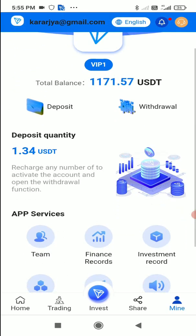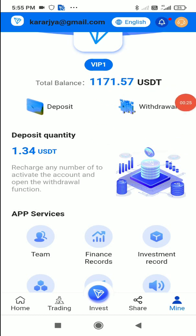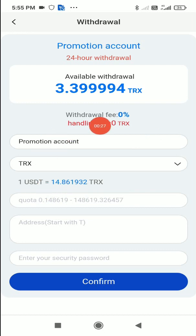With the trading and share features, you can earn a lot of profit. Now I'll show the withdrawal process. Click the withdrawal button — in my case, the daily withdrawal limit is 3.399 TRX. You can select the account and choose to withdraw in either TRX or EOS2T.